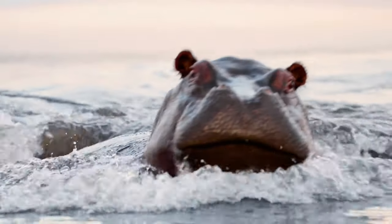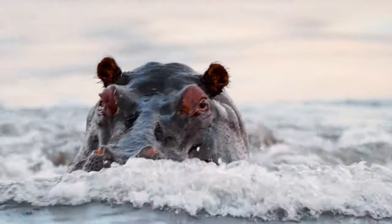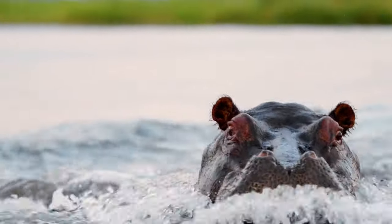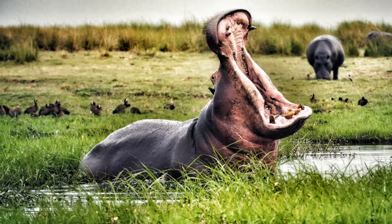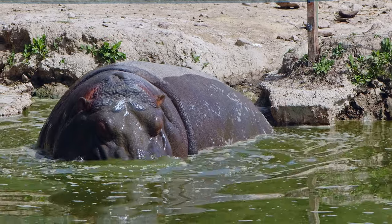And there you have it — a peek into the fascinating world of the hippopotamus. A marvel of nature, indeed. If you've watched this far, thank you so much. Please consider subscribing or giving a thumbs up. Until next time, keep enjoying the journey and keep exploring the wonders of our cool creature world.